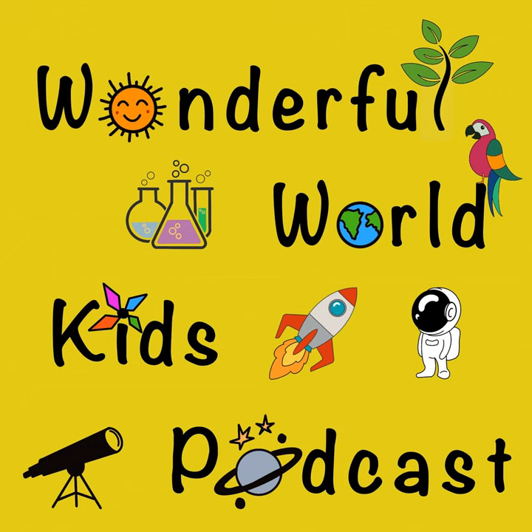Hello, my dear wanderers, and welcome to the Wonderful World Kids Podcast.